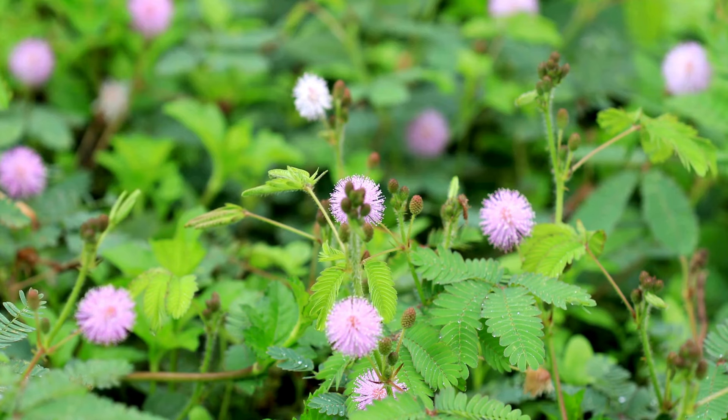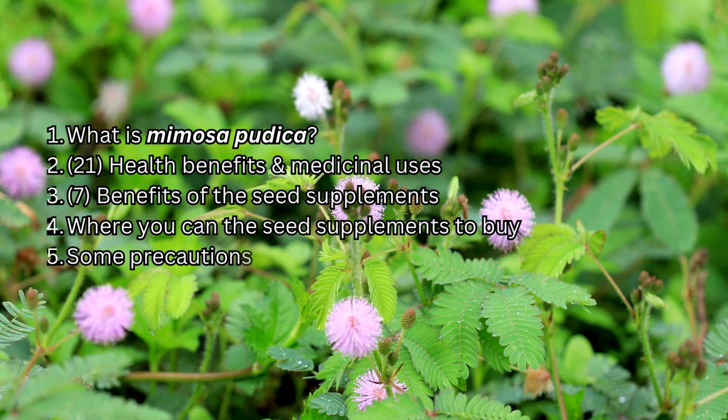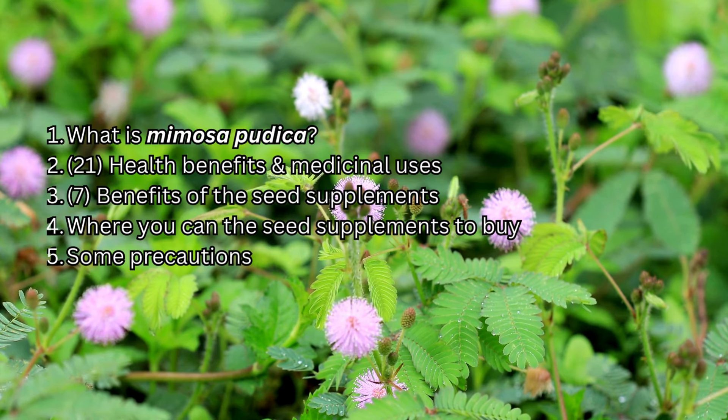In this video, we're going to be looking at what is Mimosa Pudica, 21 health benefits and medicinal uses, 7 benefits of the seed supplements, where you can get the seed supplements to buy, and some precautions to consider.